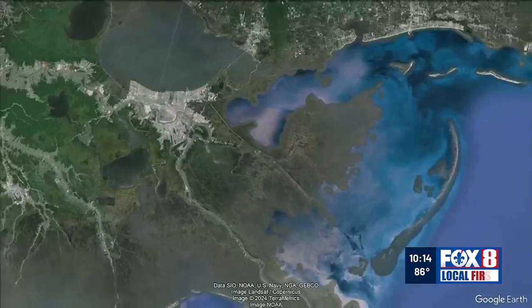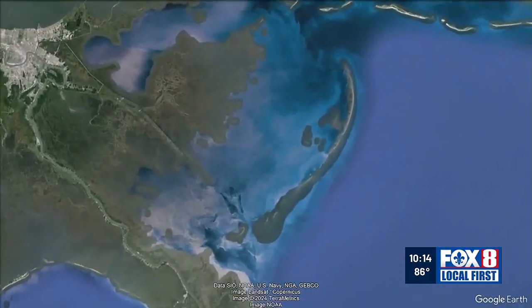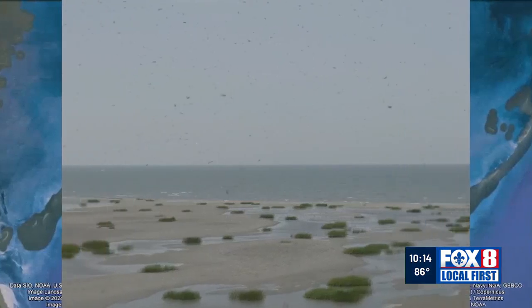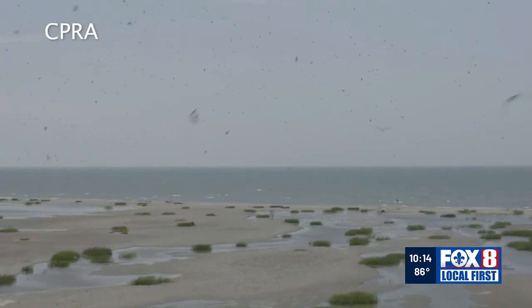In terms of its importance to wildlife, I would say it is the single most important place on the northern Gulf Coast. The Chandeleur Islands, a 50-mile-long arc of sand and seagrass, form Louisiana's easternmost point, home to tens of thousands of nesting birds.